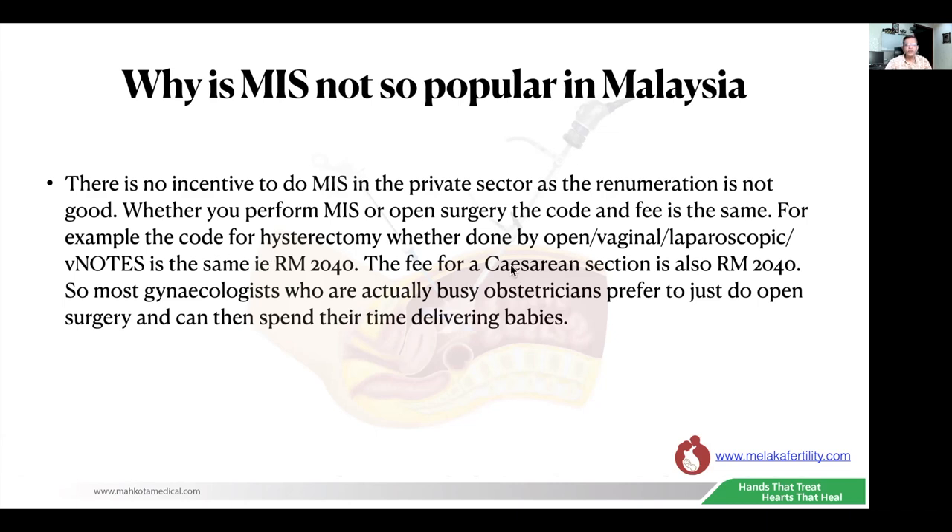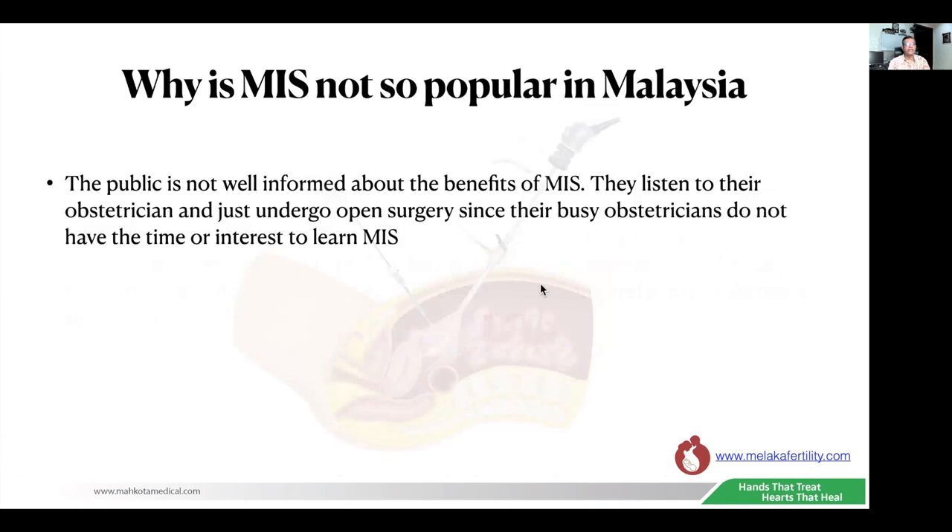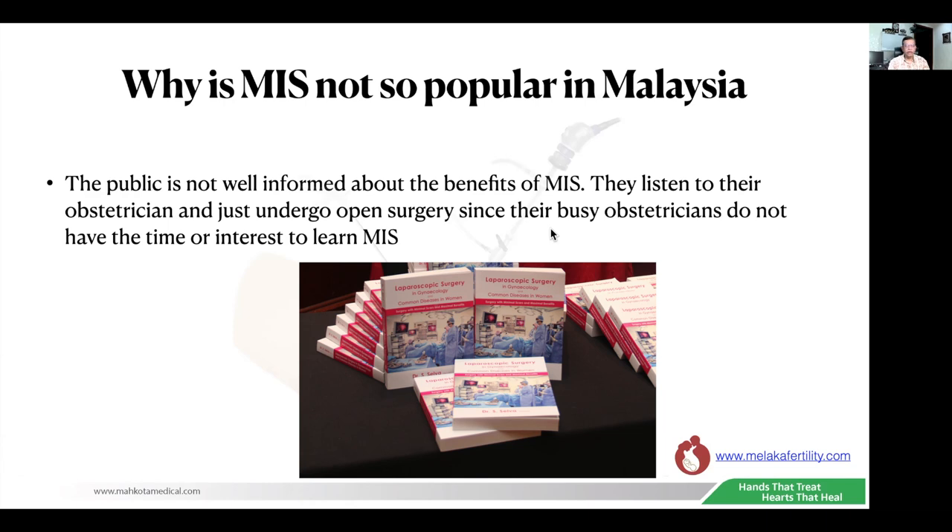The fees for a caesarean section are also RM2,040, so most gynecologists who are busy obstetricians prefer open surgery and can spend their time delivering babies. This is probably the most important reason why MIS is not popular among private practitioners in Malaysia. The public is also not well informed about the benefits of MIS — they listen to their obstetricians and just undergo open surgery. Because of this, I published a book called 'Laparoscopic Surgery in Gynecology and Common Diseases' to educate the public, so they will pressure their doctors to do minimally invasive surgery or refer them to someone who does.